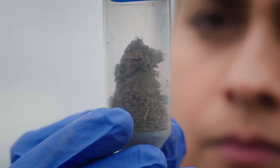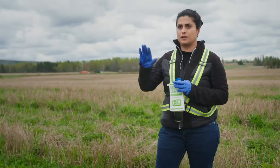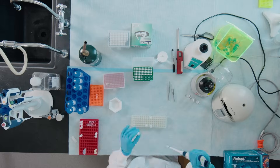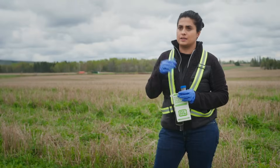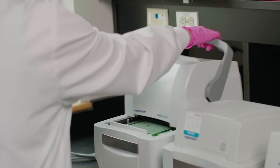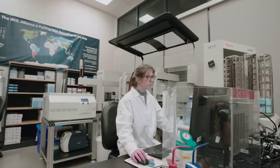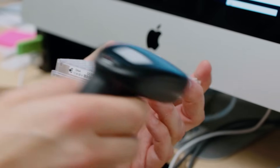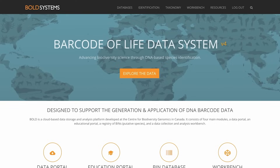Step one is where you collect your sample. Step two is you extract DNA — that involves taking all of the other material out of your sample and just having your pure DNA. Step three is you read that DNA. Specifically, we are reading one particular region called the DNA barcode region, and those 600 letters can tell me what species I am working with.